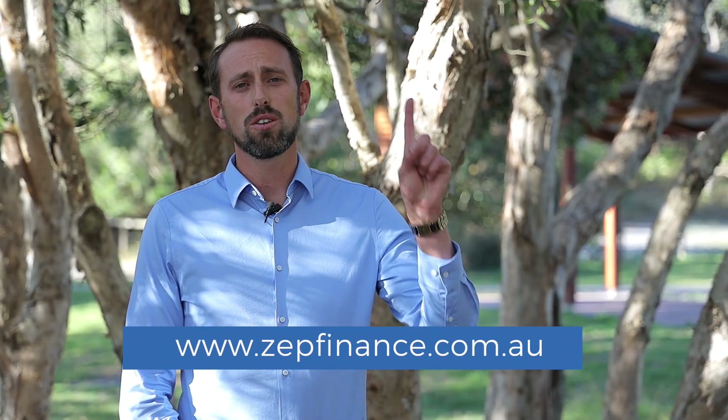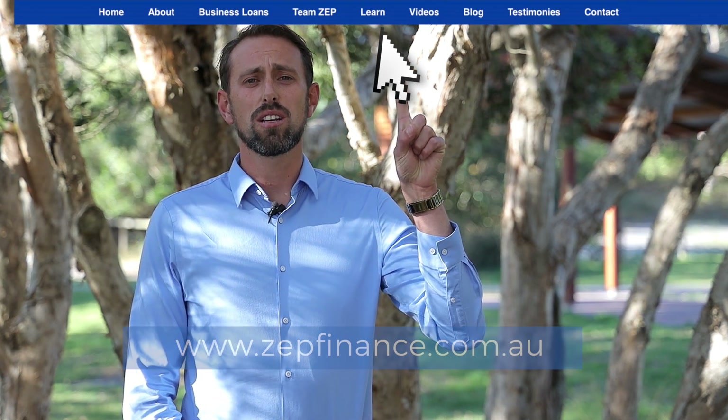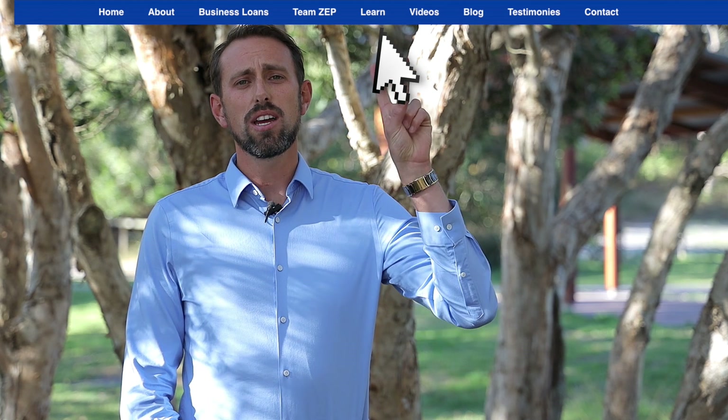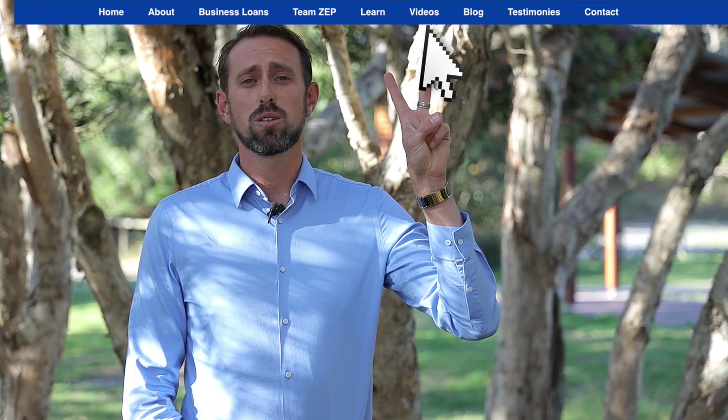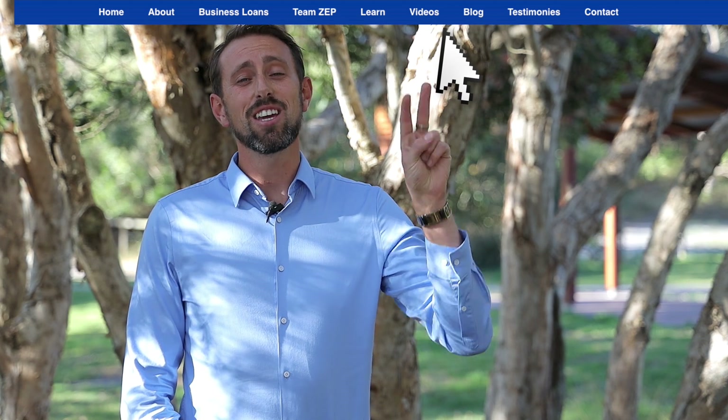There's a whole heap more I can talk about here, but it's probably best if you've got any more questions to give me a call and I can explain that. We've got a whole heap of information on our website. If you go to the learn tab, you'll find all those fact sheets, calculators, and also a blog. And if you go to the videos tab, you'll find approximately another 30 of these videos to help you out with everything on learning. Thank you for watching and I look forward to talking to you again shortly.